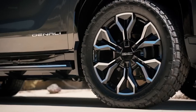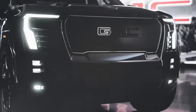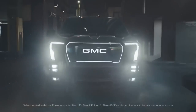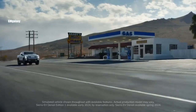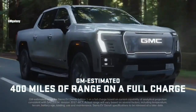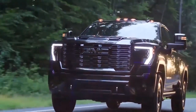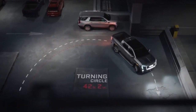The Sierra EV will be offered only as a crew cab with a 5-foot 11-inch bed. It is completely new for 2024 and will be offered initially only as the Denali Edition 1 model, which comes fully loaded with lots of equipment and a powerful drivetrain. Other trim levels will follow for 2025, and GMC claims the lower trim levels will start at around $50,000.